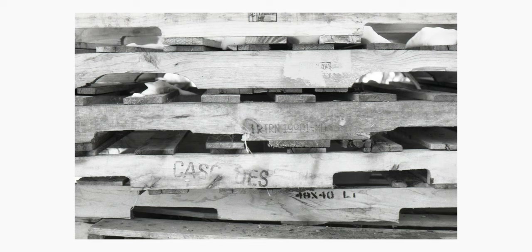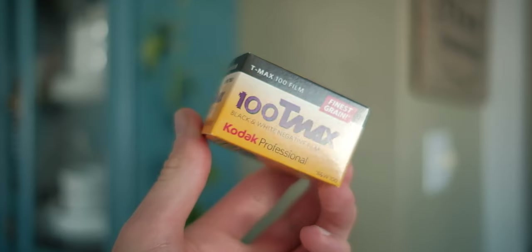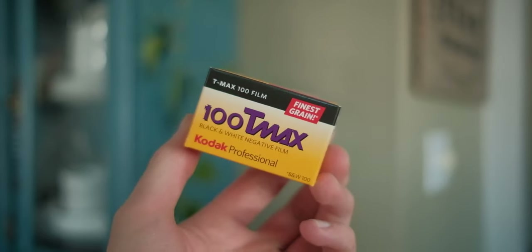Kodak T-Max 100 may not be my favorite film stock, but when I'm looking to capture images with as much image quality as I can possibly manage, Kodak T-Max is a film that I really love to work with. T-Max in my opinion lends itself very well to all forms of photography, including landscape photography, still life photography, and macro photography.